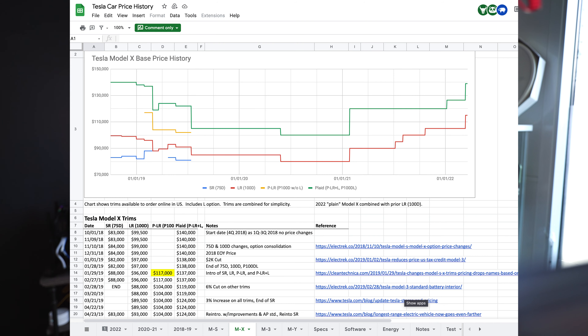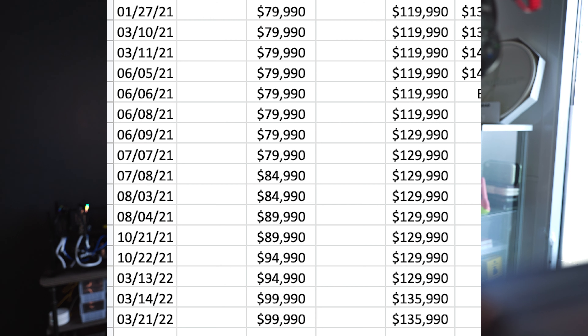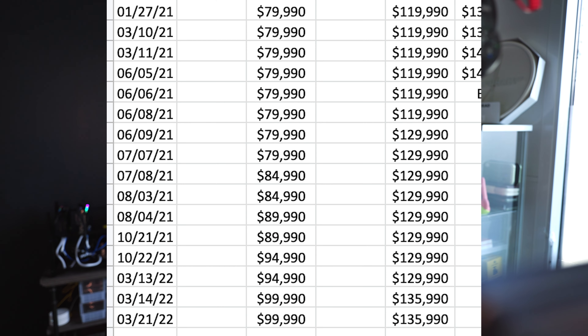Here is a spreadsheet. You can see there's a ton of data and each of the models are actually separated. The current Model S started at $79,990 and is now $99,990 for the long range model, which is a $20,000 increase. The Model S Plaid started at basically $120,000 and it's now $136,000, a $16,000 increase.